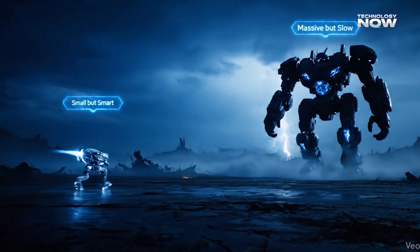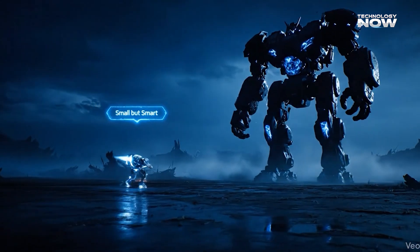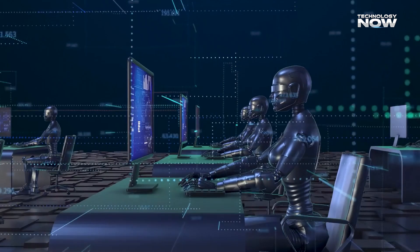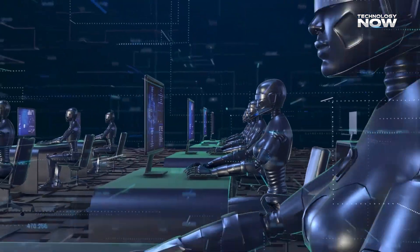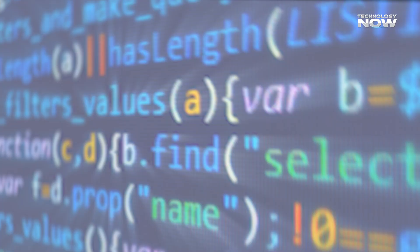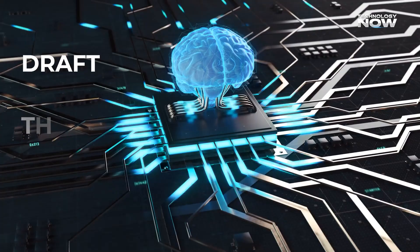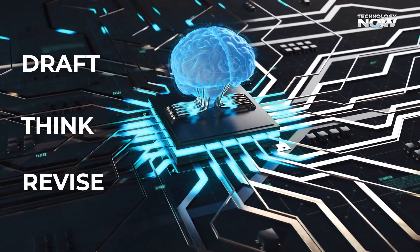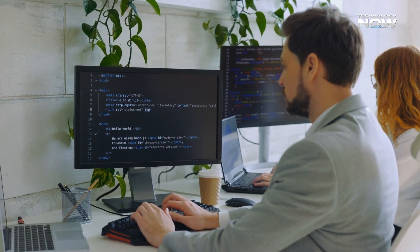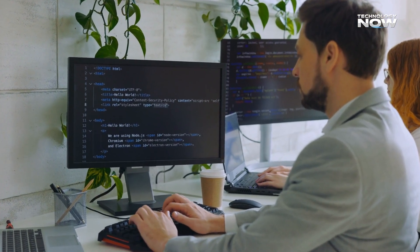So how does something this small beat the giants? The secret lies in its recursive reasoning process — a self-correcting loop that helps it think step-by-step instead of making quick guesses. Rather than stopping after one output, TRM goes through a three-step cycle: draft, think, and revise. It writes an initial guess, reanalyzes it internally with hidden notes, and then revises the answer to make it more accurate.